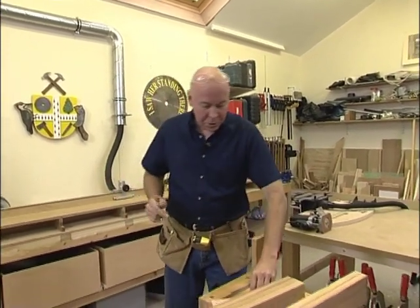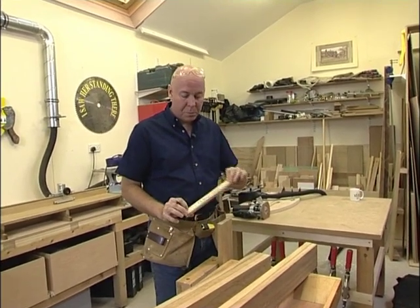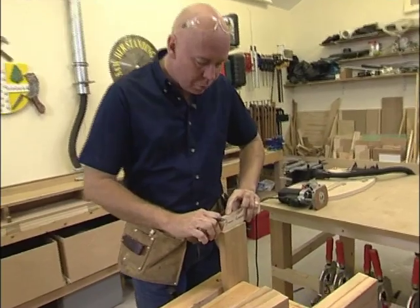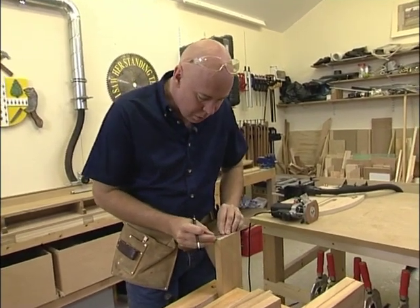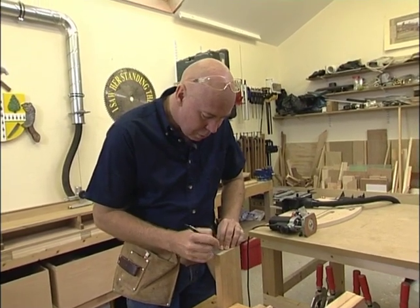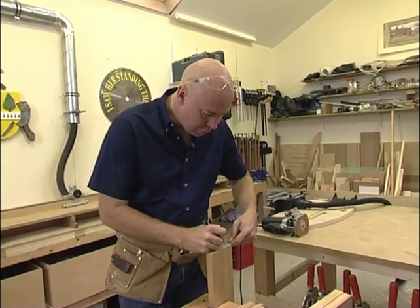I've also cut the long rails to length, and these cross pieces are going to join the long rails with some mortise and tenon joints. The first thing I need to do is mark a centre line on the cross piece — I'm just using a piece of ply that's 12.5mm thick, and on a 25mm wide board that's obviously going to give me a dead centre line. And I also need to mark in 15mm from either end — this is going to be the start and the end of the tenon, and I'm going to use these marks over on the jig.